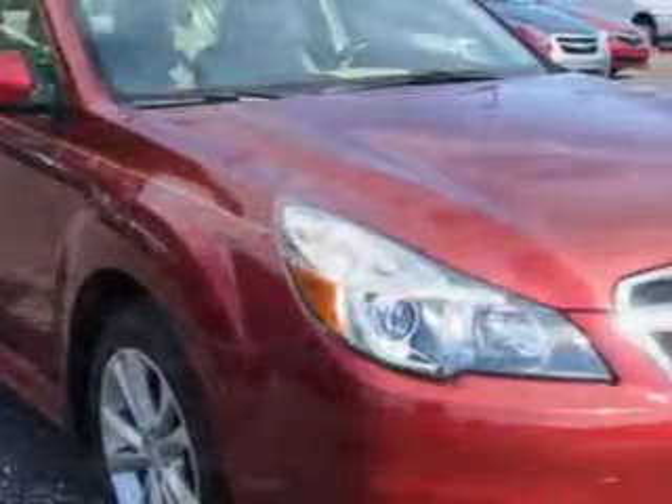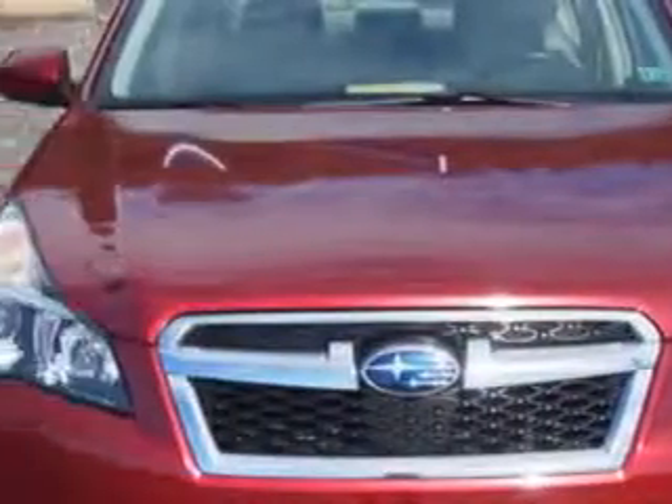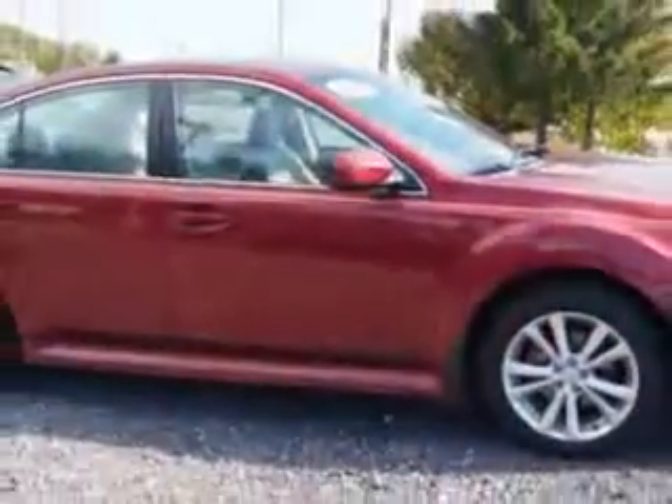Imagine driving this Venetian Red 2013 Subaru Legacy all-wheel drive, equipped with a four-cylinder engine and an automatic transmission.